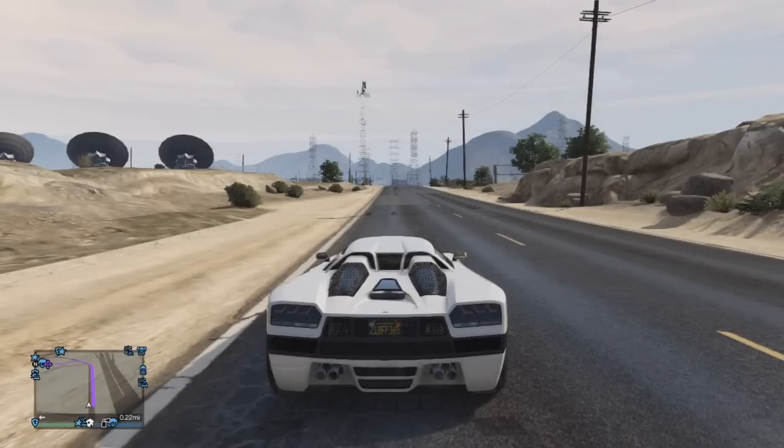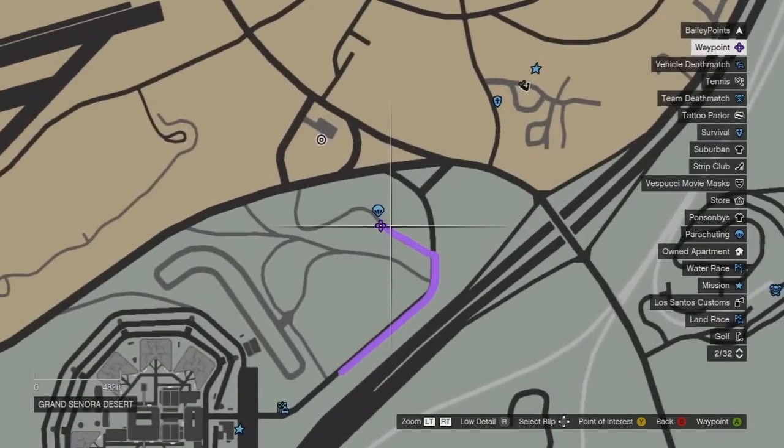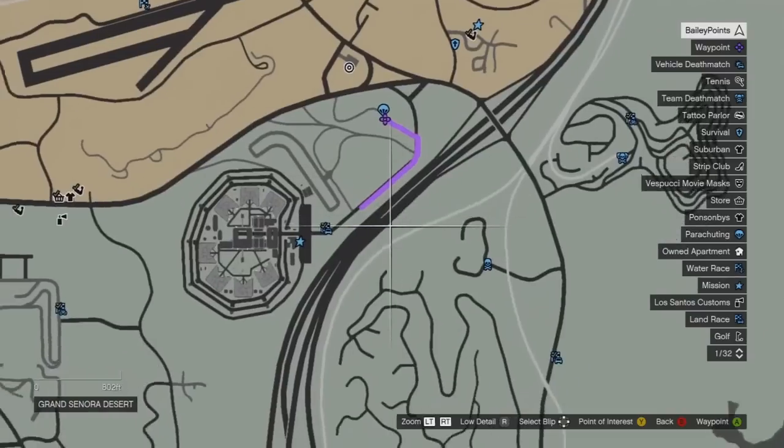What is up guys, Bailey here. Today I'm going to show you where to find the FIB and FIB SUV in GTA V and GTA V Online. You need to come to here on the map, which is just near Sandy Shores and next to the prison.